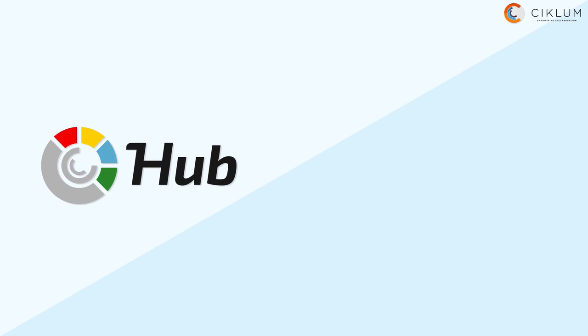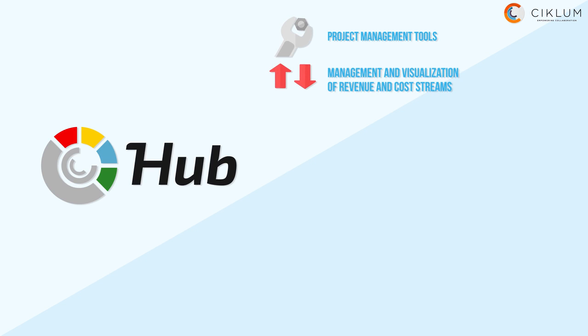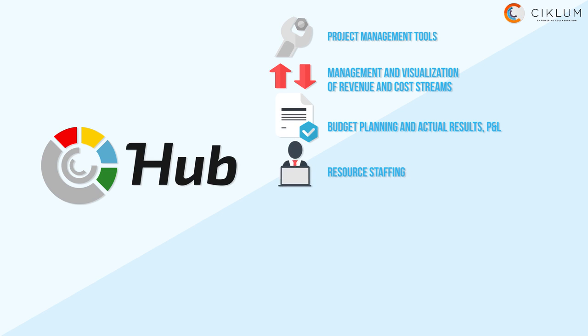Try Hub's useful instruments for project management: management and visualization of revenue and cost streams, budget planning and results benchmarking, profit and loss tracking, resource staffing optimization based on best skill match and availability, and administrative, financial and project management.